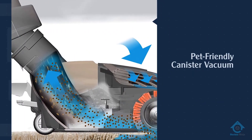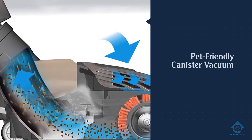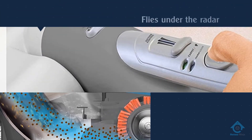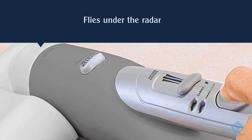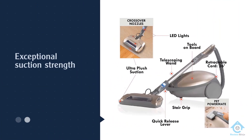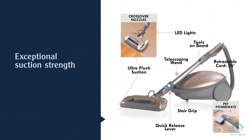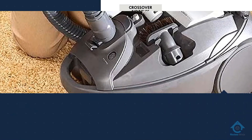Number three, the Kenmore Elite 81714 canister vacuum. The Kenmore Elite 81714 pet-friendly canister vacuum flies under the radar and then pops up to impress, with features like a two-motor system that gives it exceptional suction strength, an adjustable telescoping wand that can reach and clean up to 10 feet, and a 26-foot cord that offers freedom of movement as you clean.